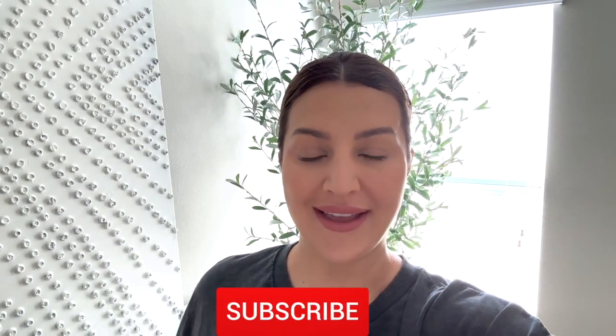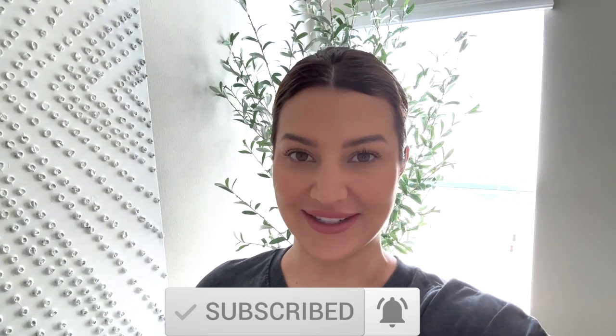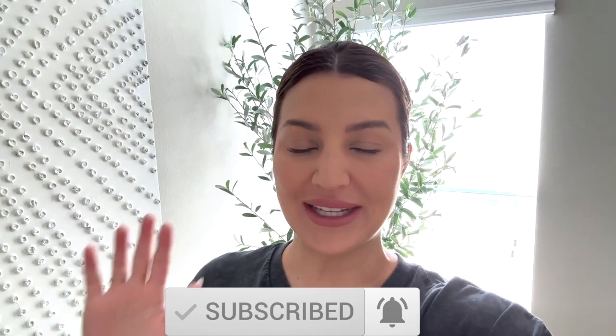What's up my Shuggies! Ashley here and in today's video we are doing a Target and Walmart haul. I have found so many good essentials from fashion to kitchen organization and everything in between. I am so excited to share it with you guys, so just keep watching.